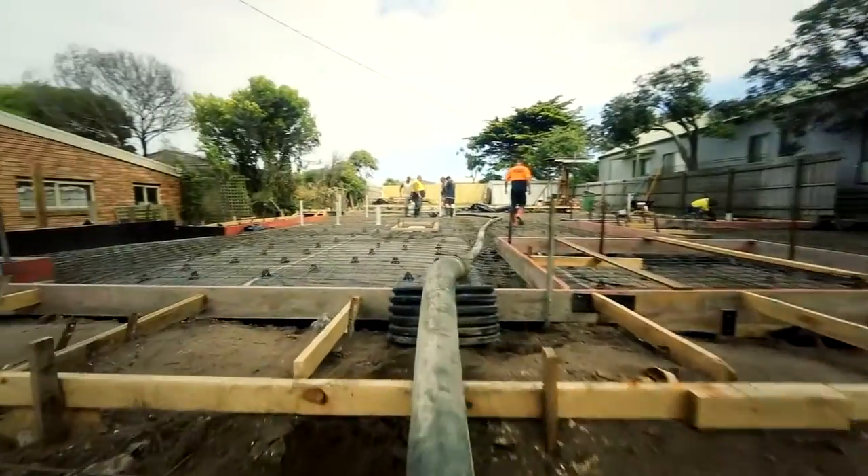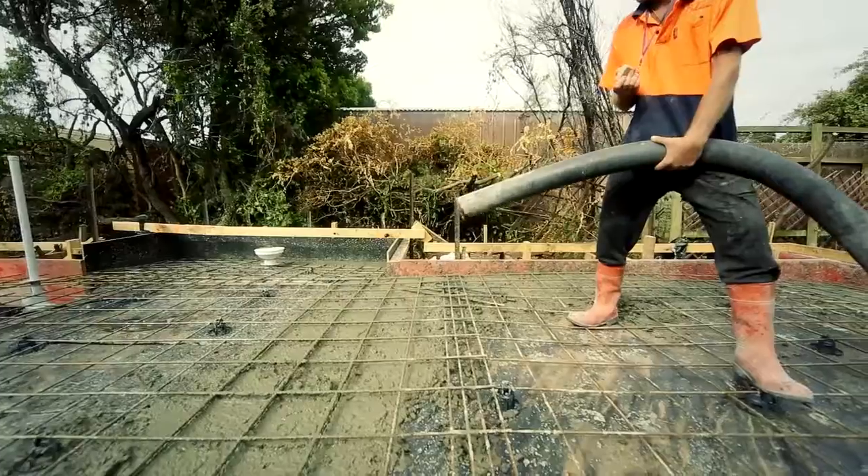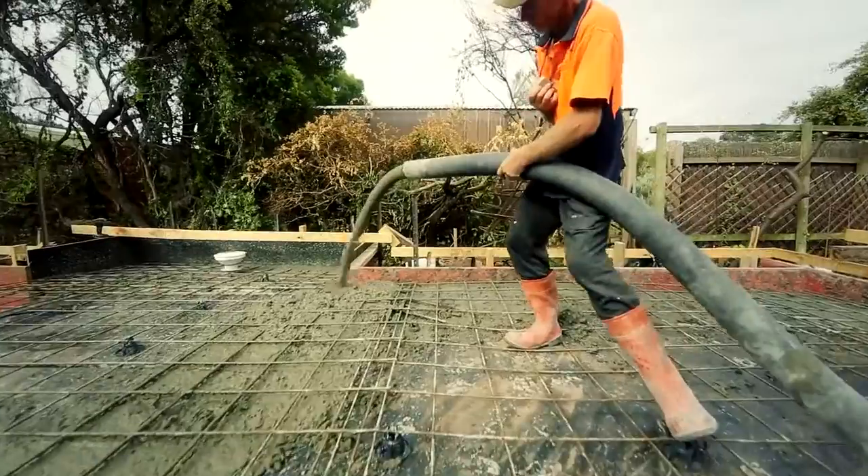With the stage set and everything right on cue, the concrete pour begins.